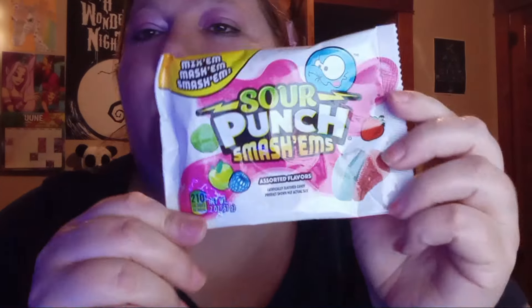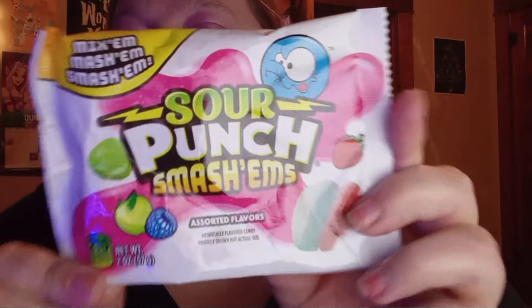I actually found these for my hubby — these are Sour Punch Smash Ems. They're new because I've never seen them there; they just put out the box. This one is just called Sour Punch, and the flavors are strawberry, green apple, and blue raspberry.